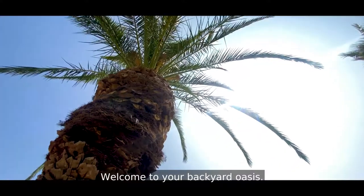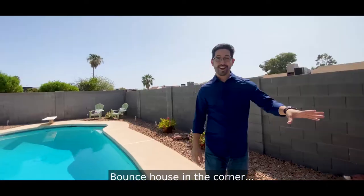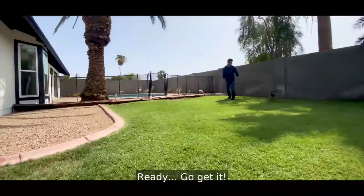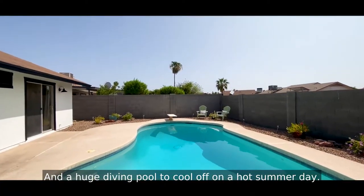Welcome to your backyard oasis. Imagine the birthday parties and the backyard get-togethers here — bounce house in the corner, cold drinks in the cooler, and a fenced-in yard to play with the dogs. And a huge diving pool to cool off on a hot summer day.